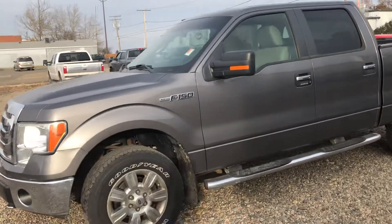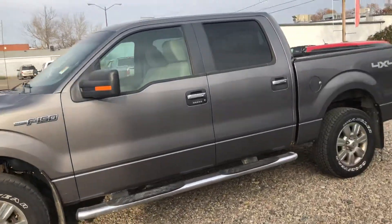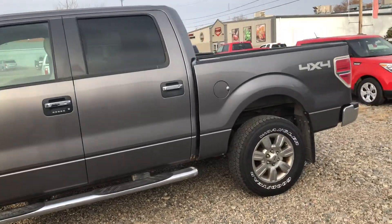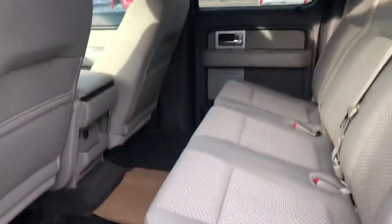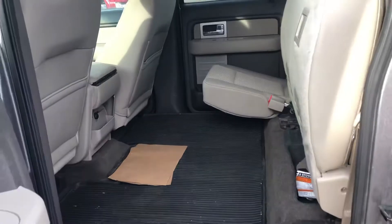I'll take you on a walk around the truck. This has a tow package. I'll show you the back seat — lots of room back there. These seats will also move up so you have even more room.